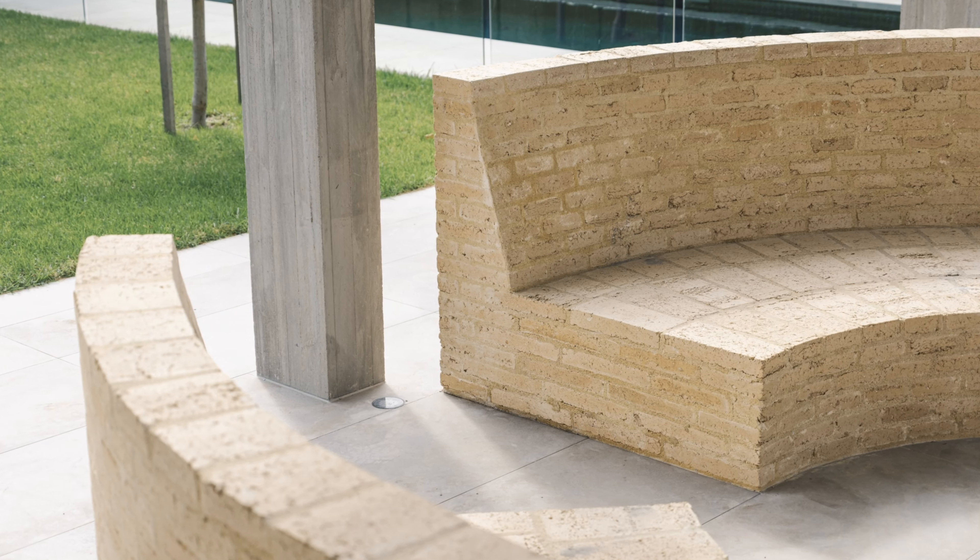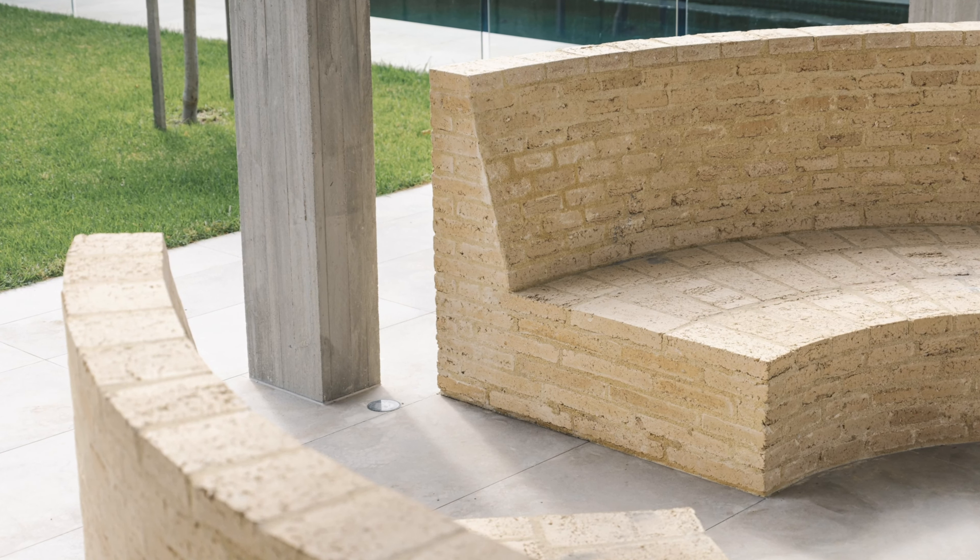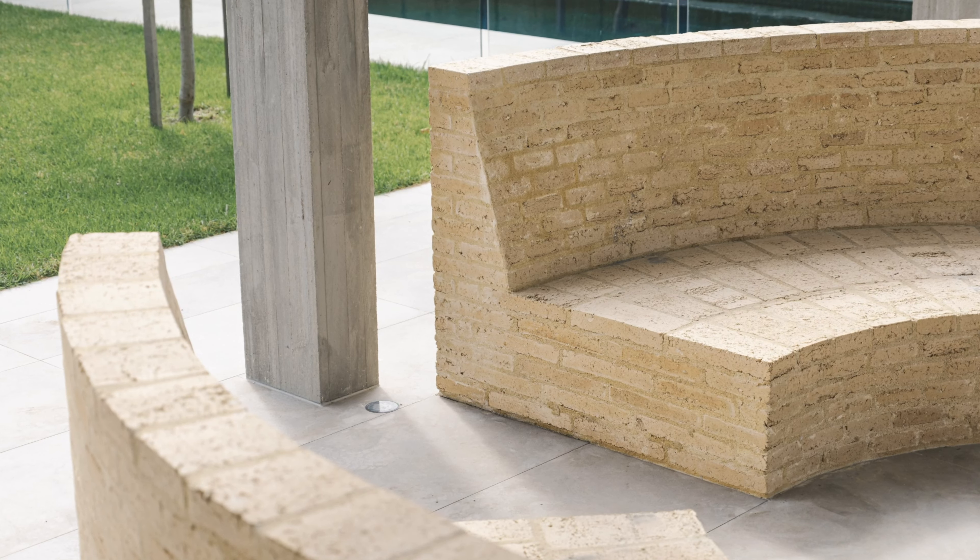These are strong, simple forms with a casual application, but they require intricate mitering and precision techniques to be realised.